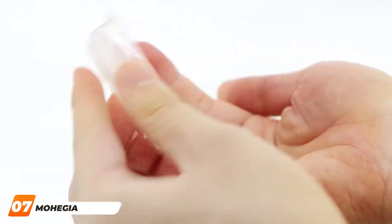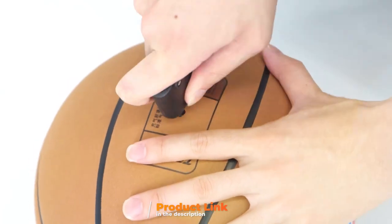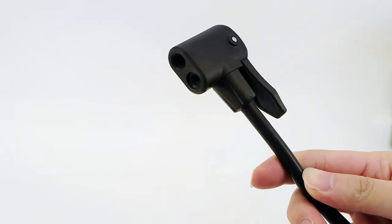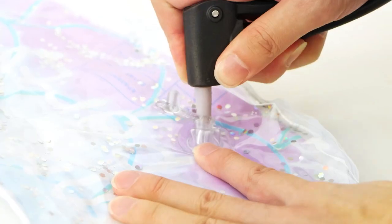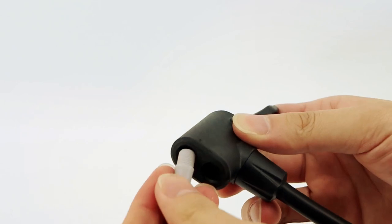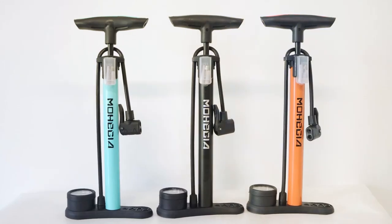Finally, the number seven position is held by the Mohagia Bike Flow Pump with gauge. For cyclists seeking a versatile and budget-friendly floor pump, the Mohagia is a compelling option, striking a balance between affordability and functionality for both beginners and experienced riders. Constructed with a sturdy steel barrel and a wide base, it shows stability during use. The pump head is equipped with a pressure gauge, allowing users to easily monitor and adjust tire pressure.